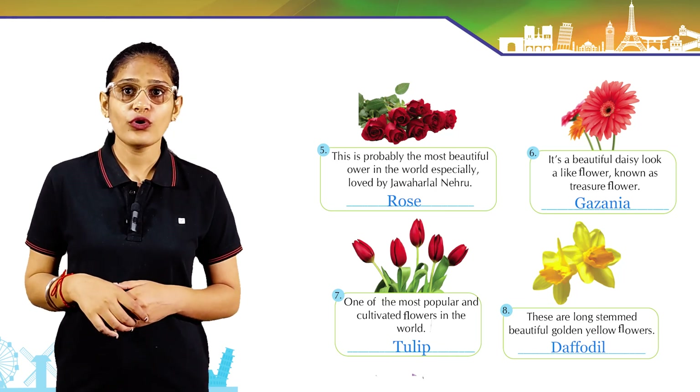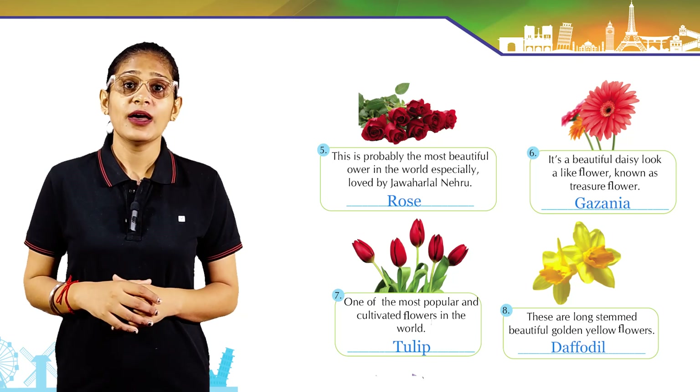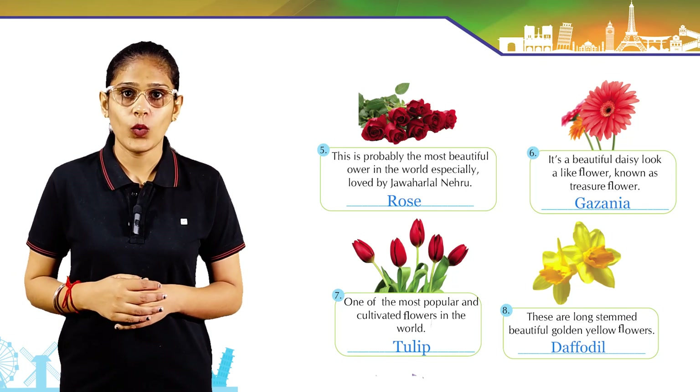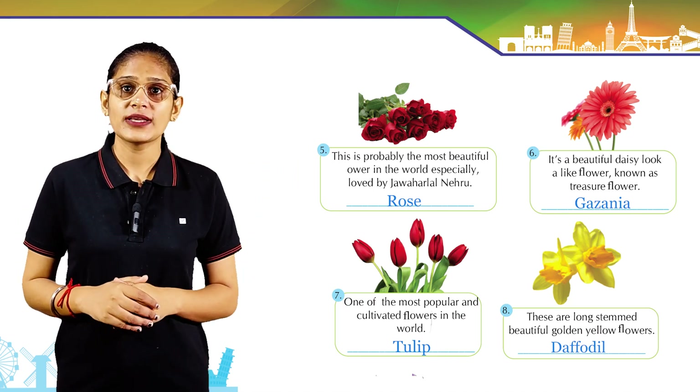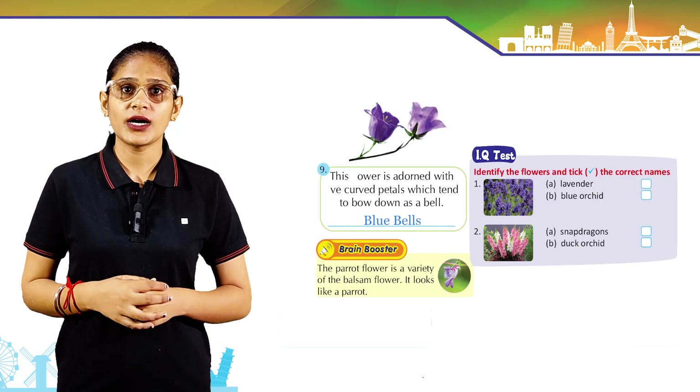It's a beautiful daisy-like flower known as treasure flower: it's gazania. One of the most popular and cultivated flowers in the world: tulip. These are long-stemmed, beautiful golden yellow flowers: daffodil.